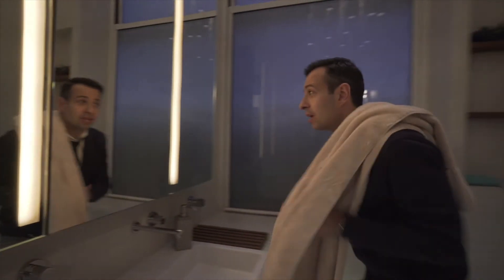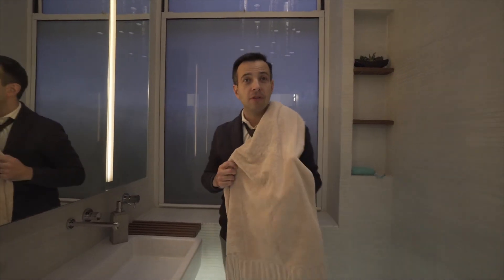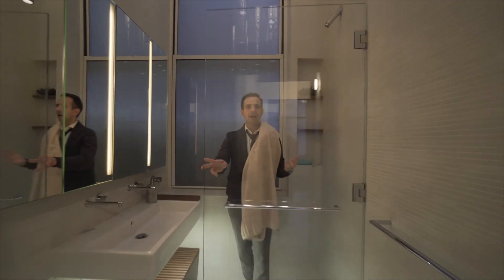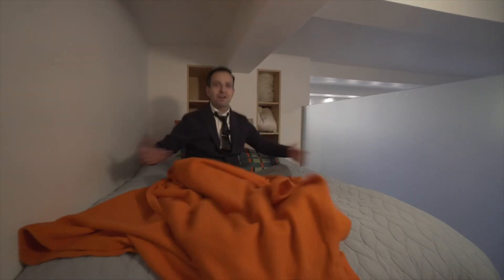There is never enough time in a day in this city. Sometimes you have to brush your teeth and shower at the same time, which is easily done in this apartment. This is how brokers sleep — ready to go.